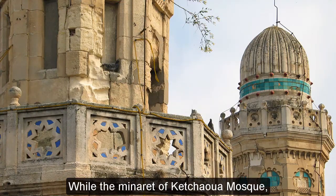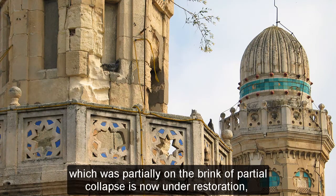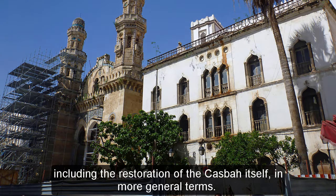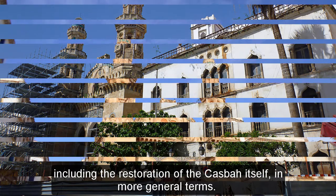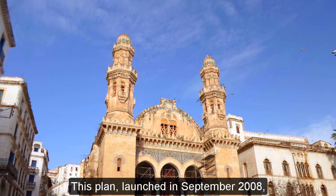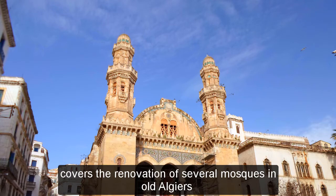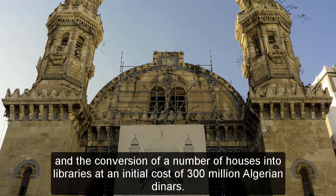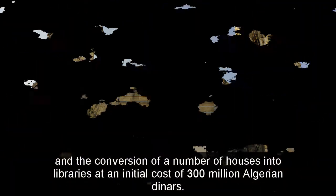While the minaret of Ketua Mosque, which was partially on the brink of collapse, is now under restoration, plans were developed for implementation in three stages, including the restoration of the Kasbah itself in more general terms. This plan, launched in September 2008, covers the renovation of several mosques in old Algiers and the conversion of a number of houses into libraries, at an initial cost of 300 million Algerian dinars.